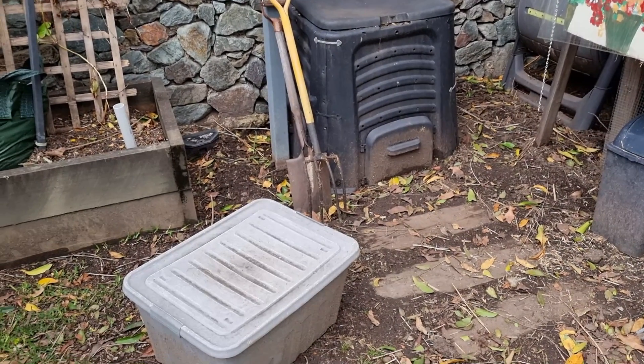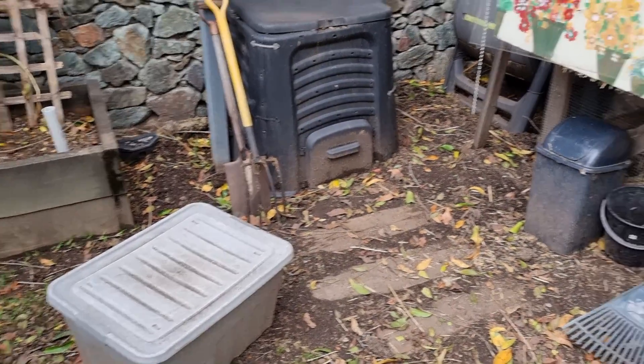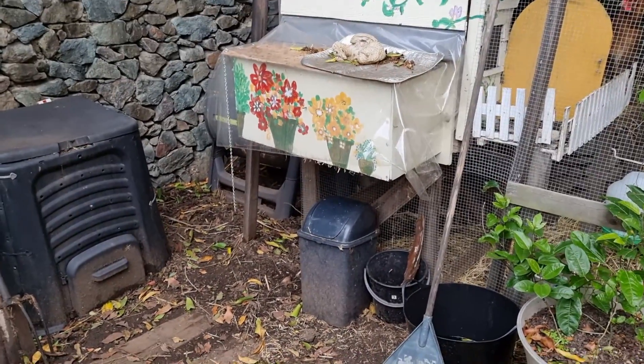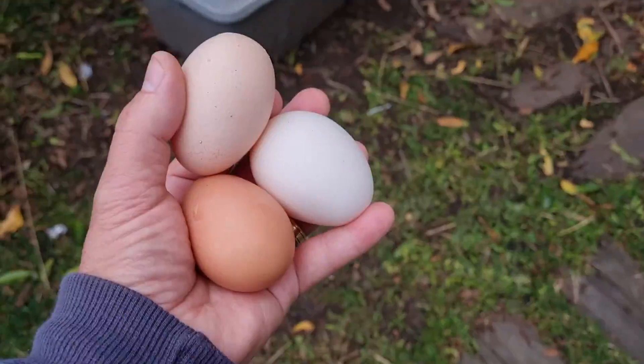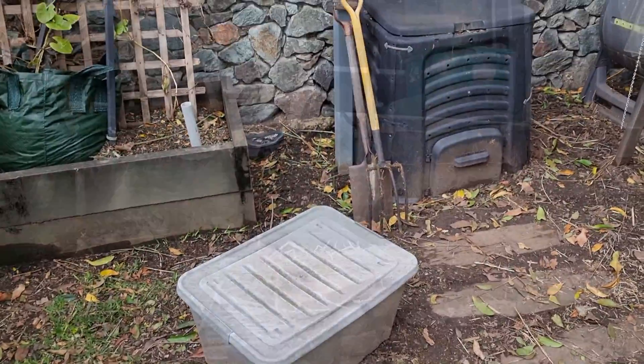Coming over to get the shovel to slide down beside the pear and see if I can ease him out. I walked past the chicken coop and thought I'd better have a look — not that I'm distractible or anything — but now I've got to take the eggs in and then I'll come back and get the shovel.